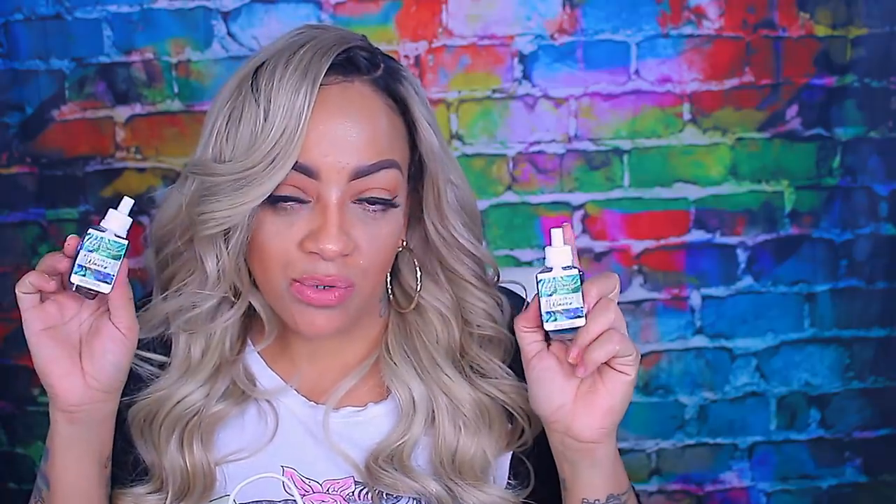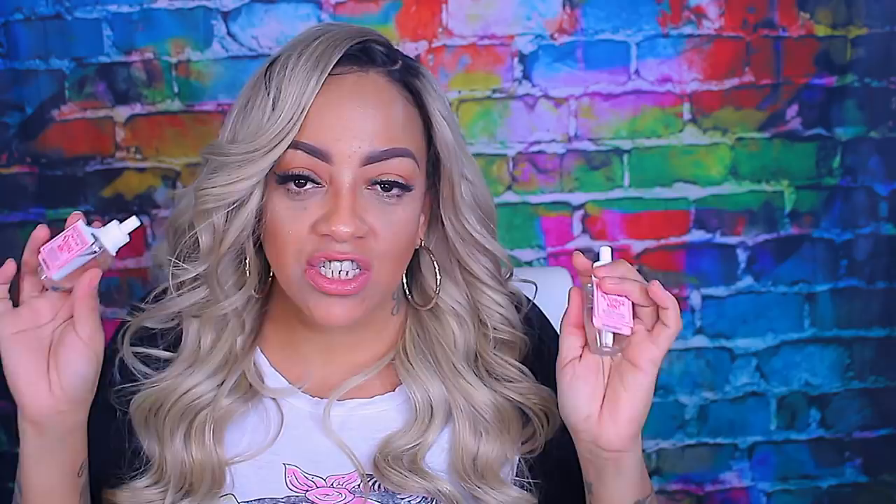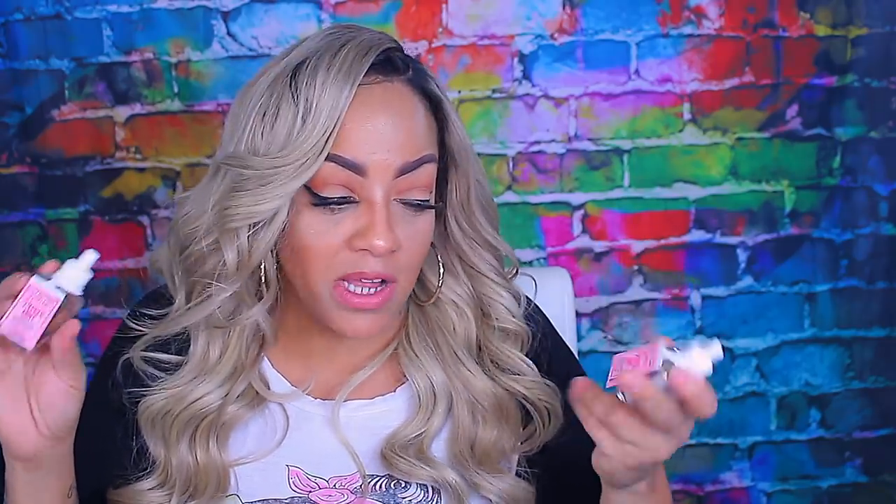One of my favorite candles by Bath and Body Works is black teakwood, so I got two of those and I'm definitely going back for more - it smells like men's cologne, reminds me of my husband. Black tie is very similar to mahogany teakwood. Blue ocean waves smell good too. Frozen lake, bow ties and bourbon, happiness, and bergamot made with lemon essential oil. Then twisted peppermint and eucalyptus mint, which is also really good.